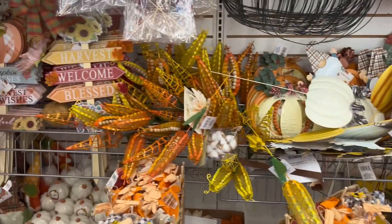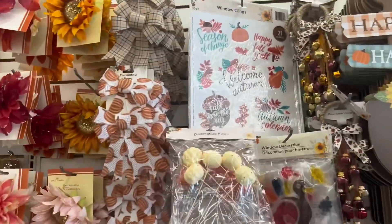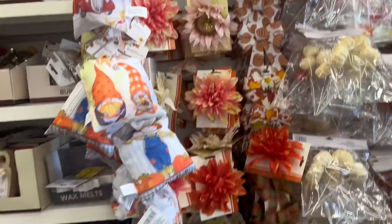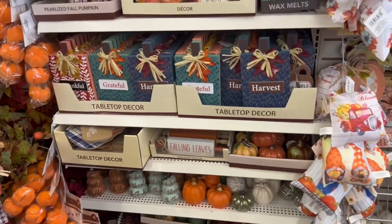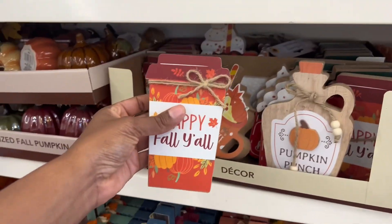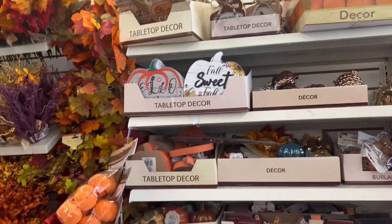They got more stuff — stickers up there you can put on your window. More stuff — this kind of stuff you could put on your shelves. Yes, I love it.